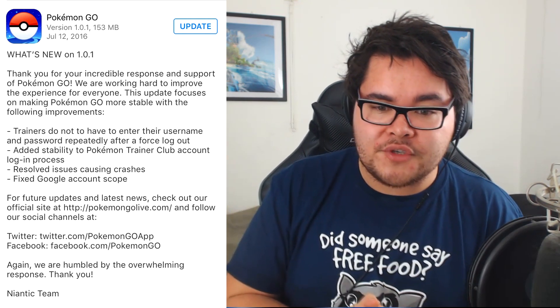They also fixed the Google account scope issue. I think what that's referring to is that there was an issue with Niantic asking for too much information from your Google account. I don't know if you guys have read up on some articles about that, but I'll leave a couple of links in the video description down below so you can go ahead and read up on it.